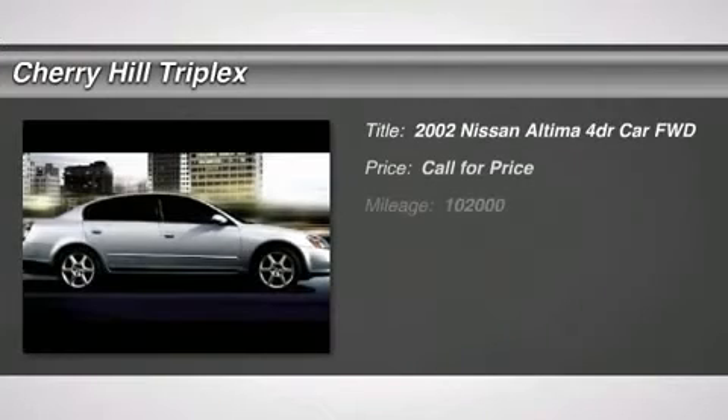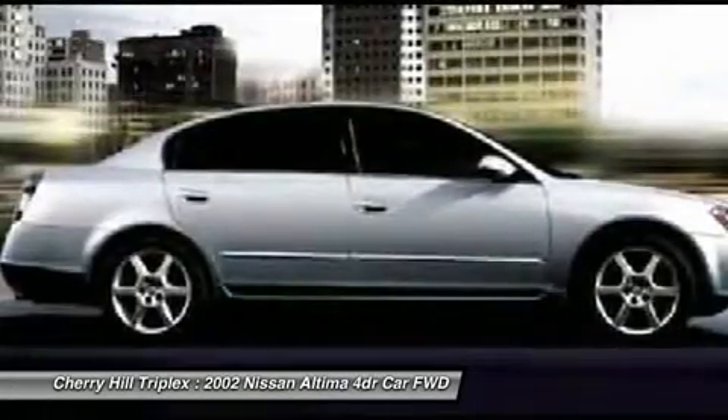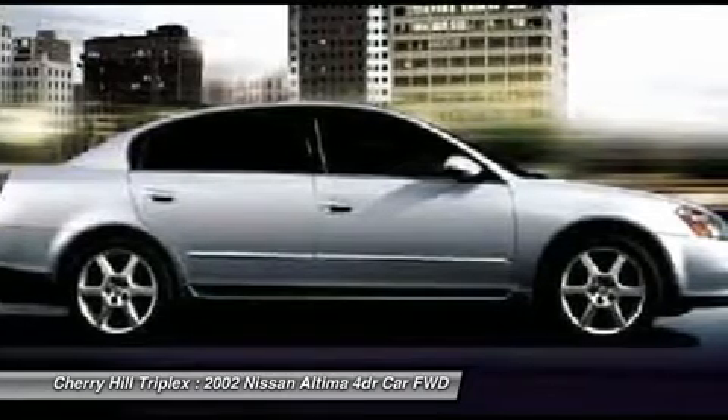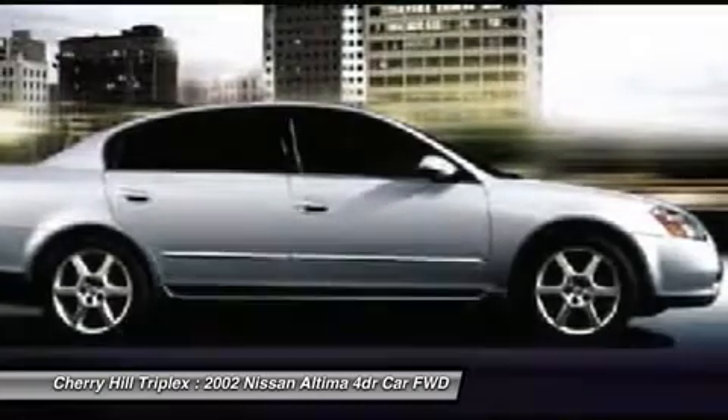The 2002 Nissan Altima. The Nissan Altima offers advanced features to make life easier, including push-button ignition, which comes standard. Combine that with the powerful V6 or efficient four-cylinder engine, six standard airbags, and over 5,000 quality and performance tests.